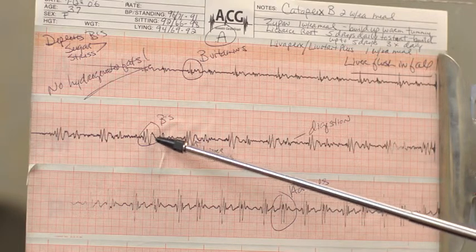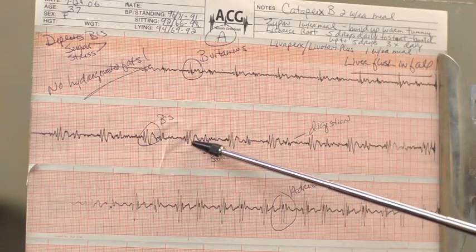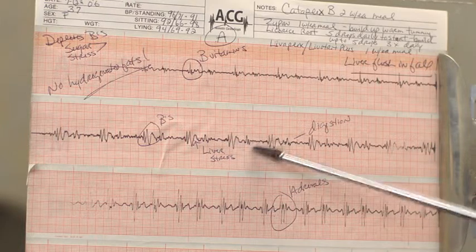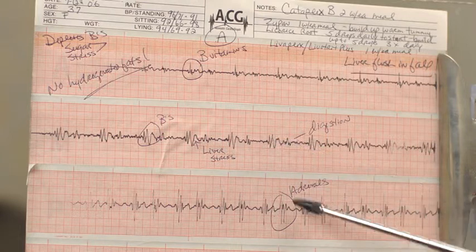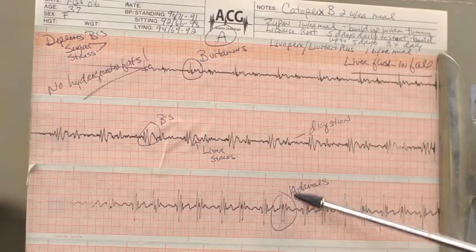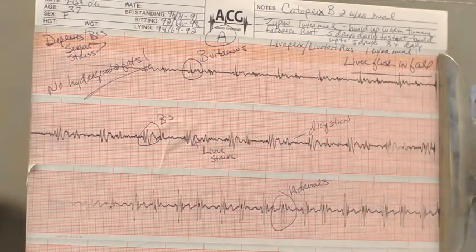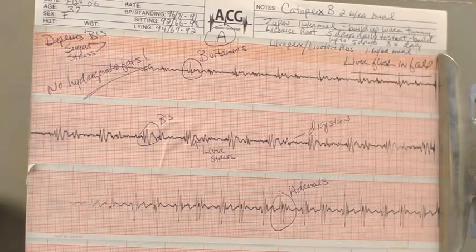This is a very typical liver graph right here, and I have written down the words 'liver stress.' You can see there are lots of zigs and zags throughout. This individual had digestive distress and also had poor adrenal gland function, because the blood was being forced from their lungs back into their heart. You can see that this particular testing unit is very appropriate for any patient that wants to create a health and wellness strategy.